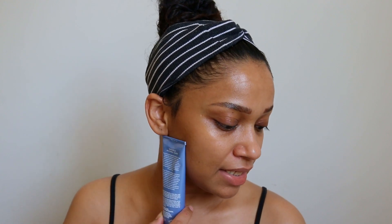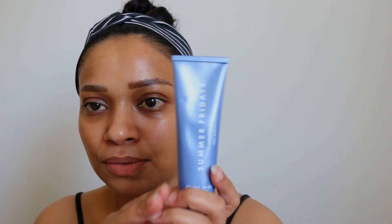This product is for all skin types and you can use it in the AM and PM. And once you open the tube, you can use it for 12 months.